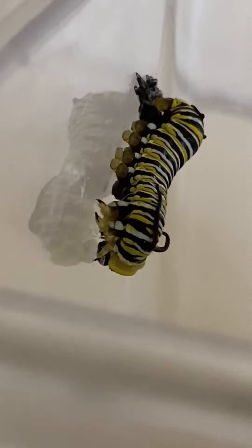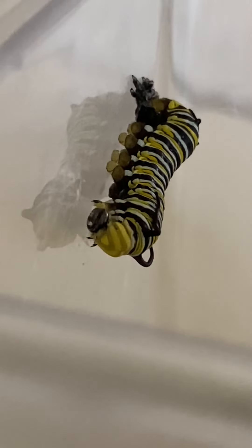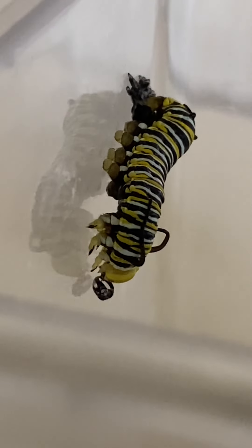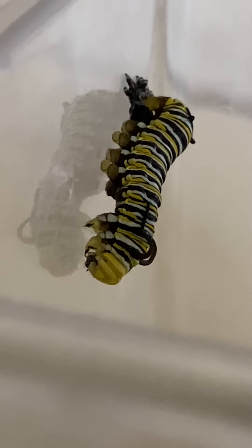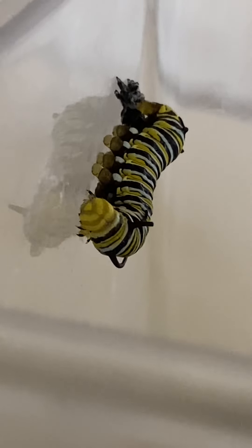I'll see if I can get a better angle. You can see how that bit on its face is loose — there it goes. It's called the face cap. There we go — freshly molted.